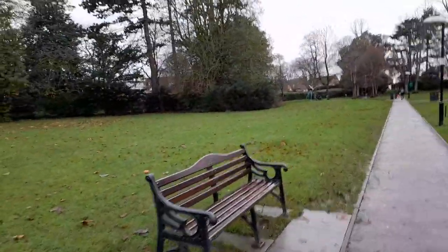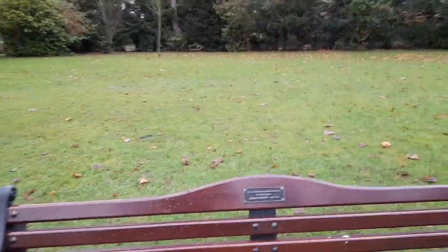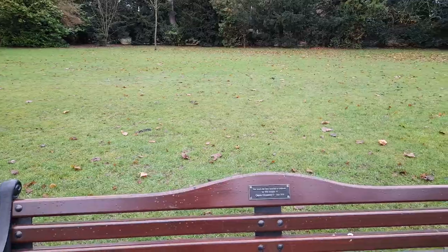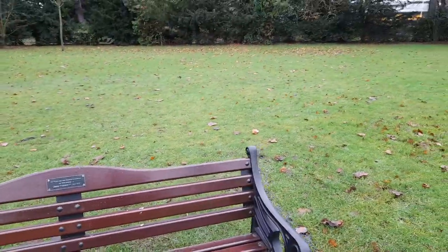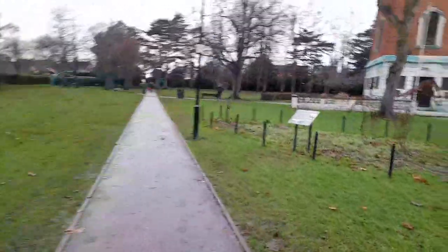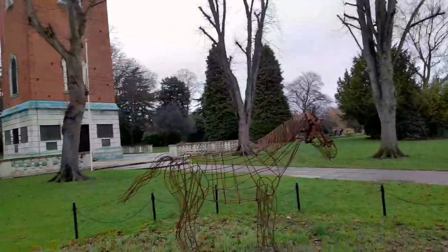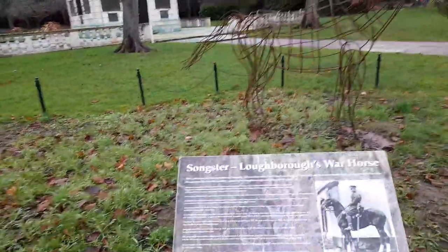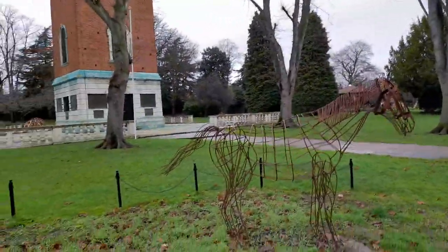Wow, another bench — Queen Elizabeth II, June 2016, to celebrate her 90th birthday. This is a gorgeous sculpture called the Songsters — Love the War Horse. Wow, it looks lovely, incredible!